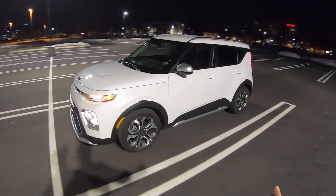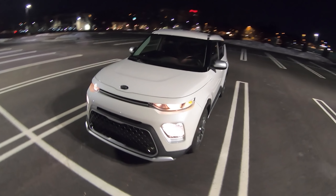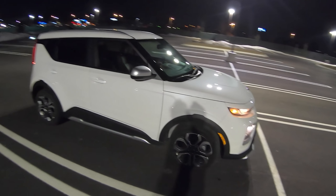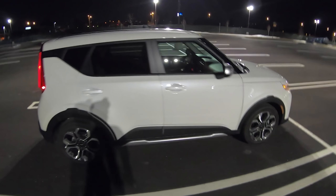Alright guys, so there you go — 2020 Kia Soul X-Line. We'll come back with another review later this week. Until then, thanks for watching. We'll see you guys later.